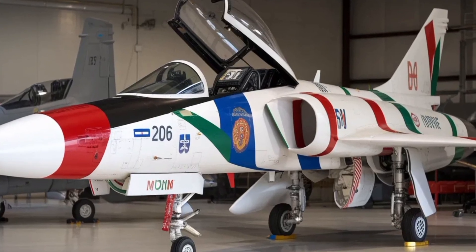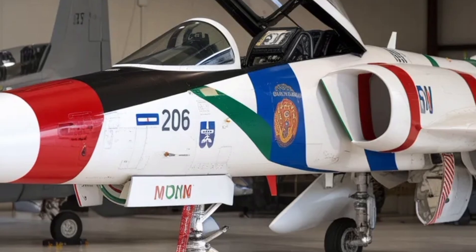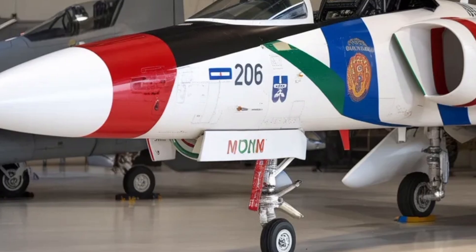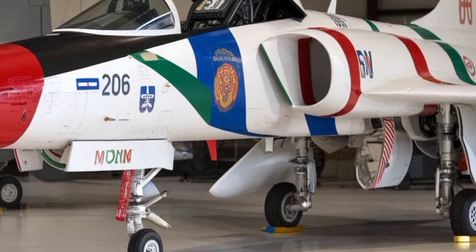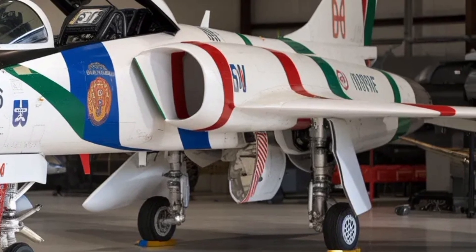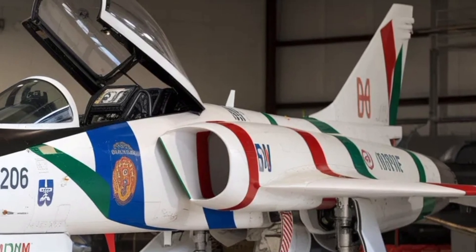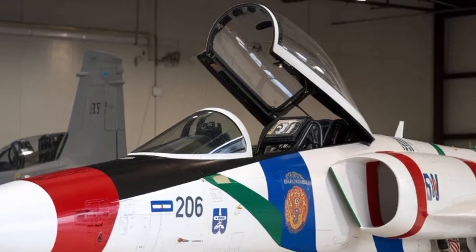The HAL Tejas MK2 is much more than just an upgraded version of India's first home-grown fighter jet — it represents a major step in the country's effort to build a world-class aerospace industry that can stand alongside global competitors. While the earlier Tejas variants were classified as light combat aircraft, the MK2 moves into the medium-weight fighter category with a larger airframe, more powerful engine, and significantly enhanced capabilities that bridge the gap between older jets and the most advanced fourth-generation fighters around the world.